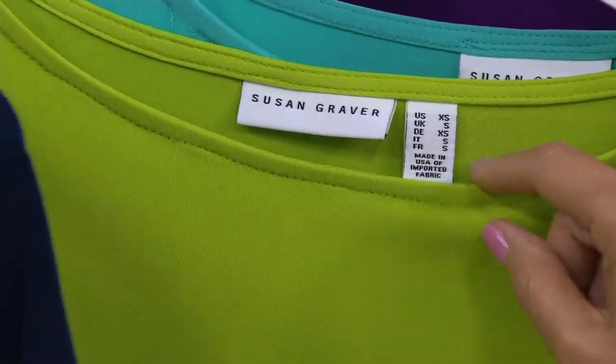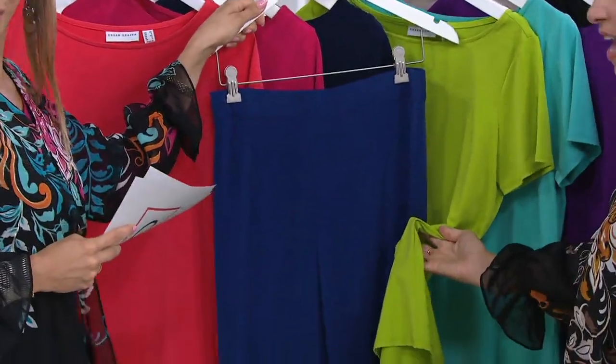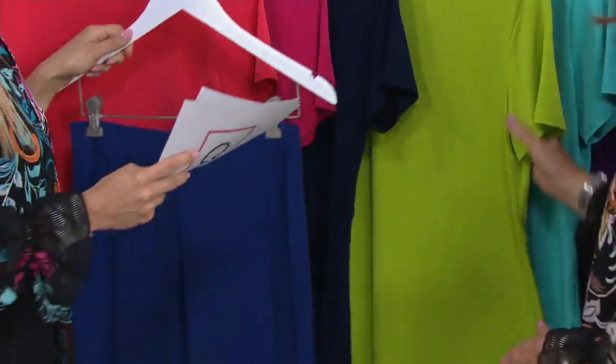Look at this — so it's not what you think. Look at that, this is the Lime Burst. Gorgeous together. How fun — I love that.